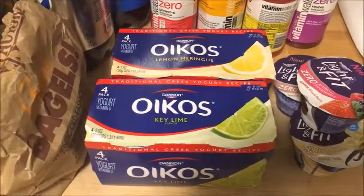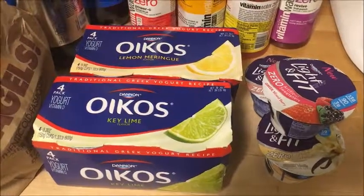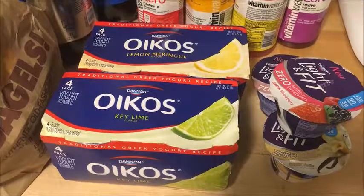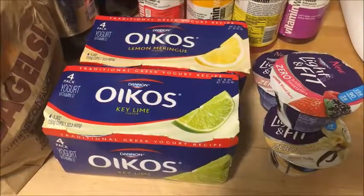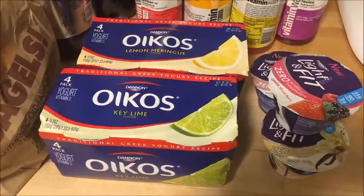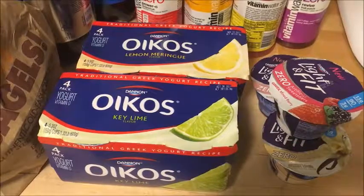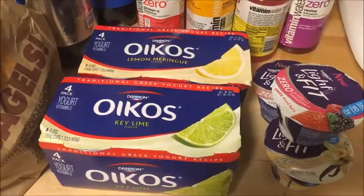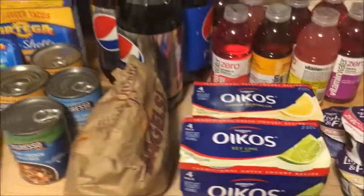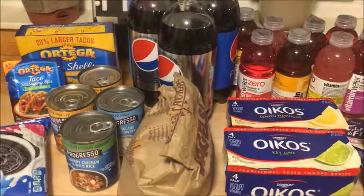The Dannon Light & Fit, the zero artificial sweetener variety — there is an insert coupon from a few weeks ago that takes a dollar off three. They're on sale for a dollar this week, so you pay three dollars for all three, then use the dollar coupon, making each one just 66 cents. That's everything I got at Price Chopper this week.